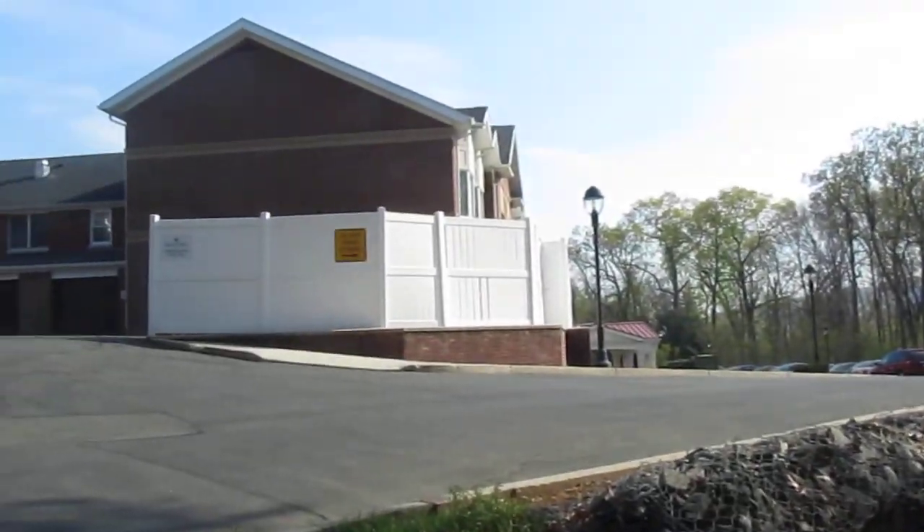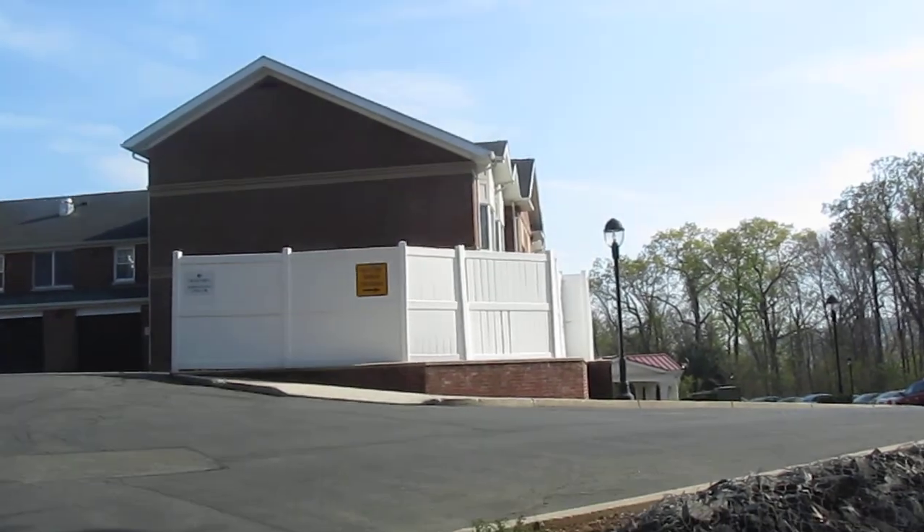Anyway, this is what it's like at the Holland House in North Halden.